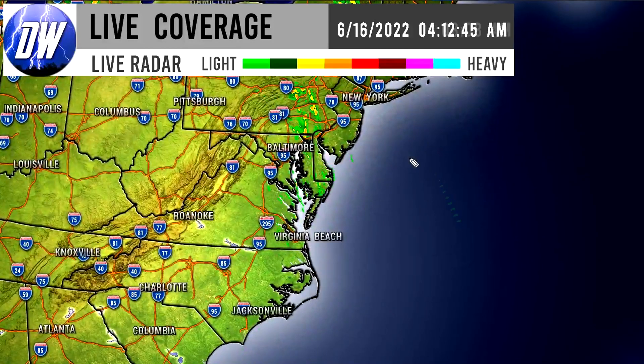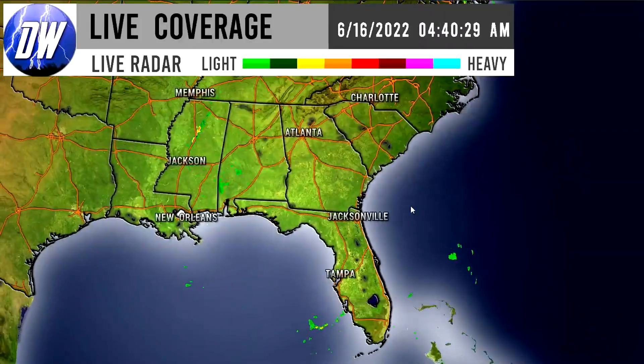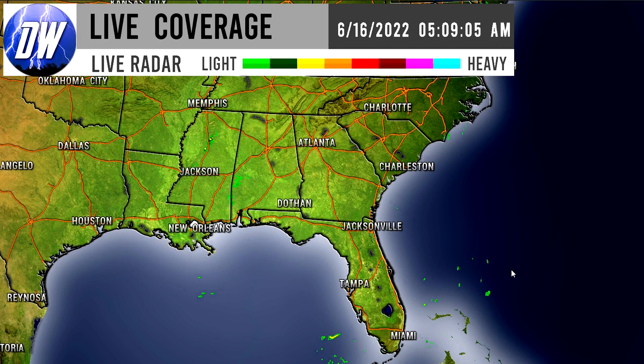A little bit further southeast we also have thunderstorms extending down. The presenter is actually experiencing those in Virginia this morning — there is quite a bit of thunderstorm activity east of I-95, all the way from New Jersey, Delmarva, Virginia, and even North Carolina is feeling some of those showers and thunderstorms. Moving down to the southeast, there are just sporadic isolated showers mostly over water, with just a chance at an isolated thunderstorm or shower throughout the day, which is very typical for these tropical regions.